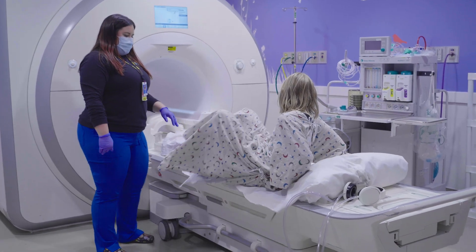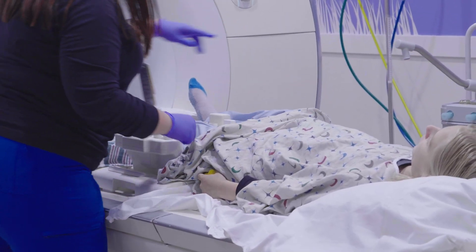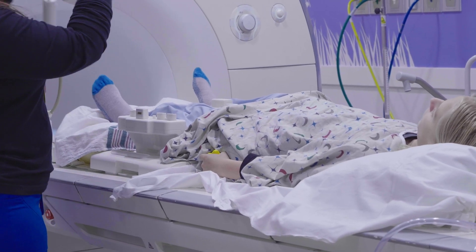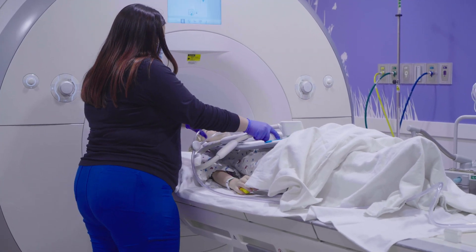Everyone inside the MRI room is here to help with my pictures. I can ask a technologist how long my pictures are going to take. The staff might place a coil, which helps the camera take pictures over parts of my body the doctors need to see. A coil for my leg or foot just rests over the part of my body. A coil for my head looks like a football helmet. A coil for my belly area looks like a big waffle.